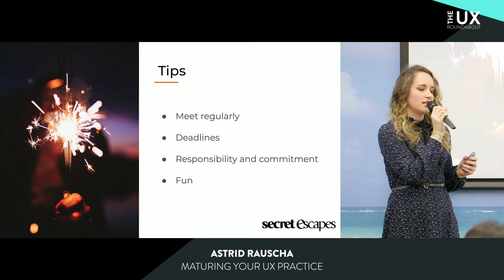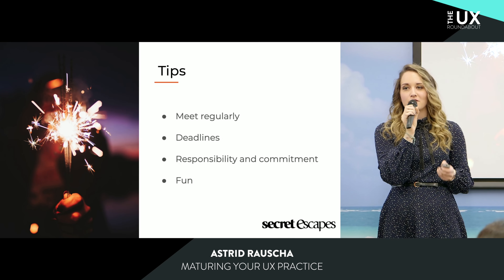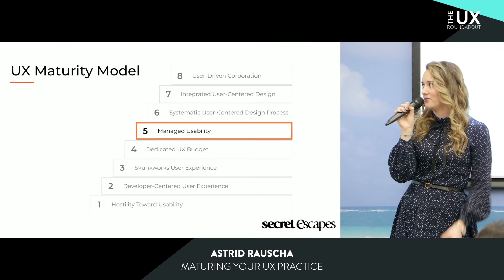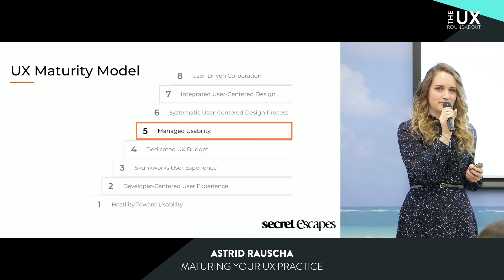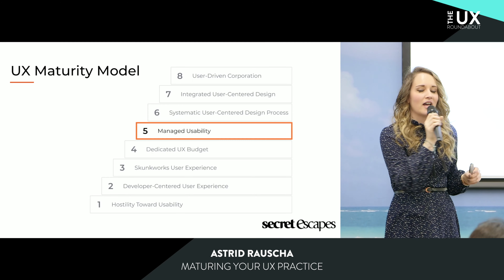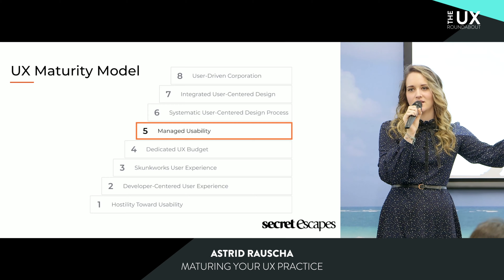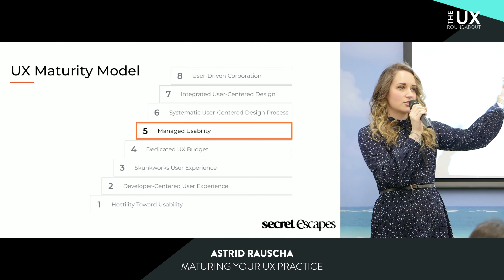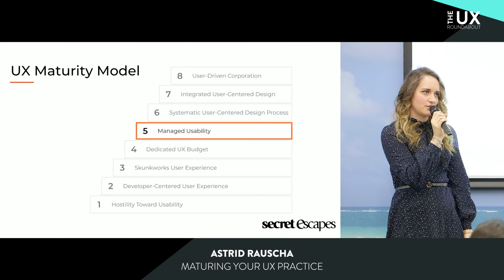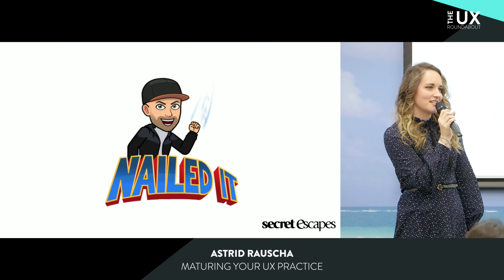Five years after Ian had the vision, I can proudly say that Secret Escapes increased its UX maturity level from stage 2 to stage 5 — managed usability. User experience finally made it into this company. We now have an official UX group consisting of dedicated user researchers, interaction designers, visual designers, and front-end developers. And this group is led by a UX manager — Ian, the guy who had a vision five years ago.